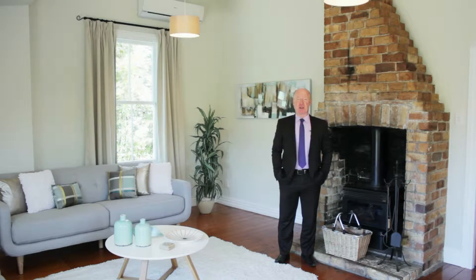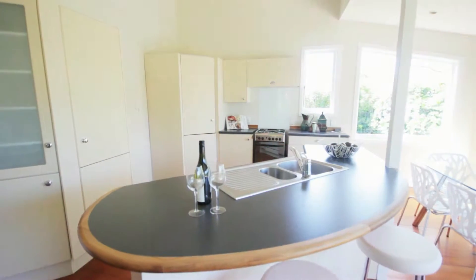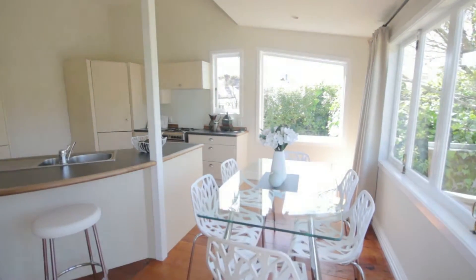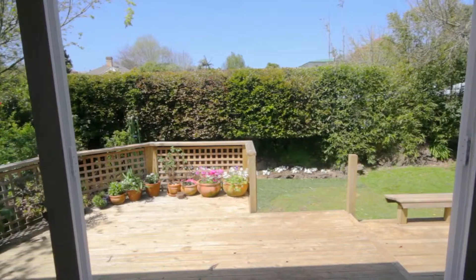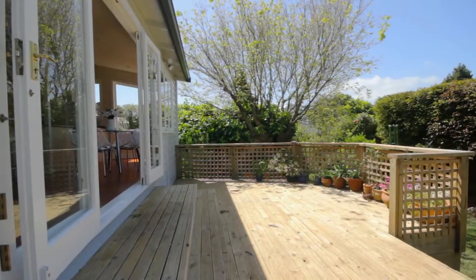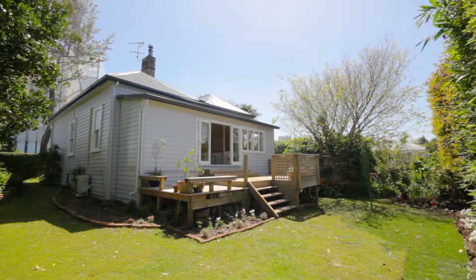A great feature of this home is the open-plan family living area — kitchen, dining and lounge flowing seamlessly through beautiful French doors to the outside deck area. I'm sure this area will feature heavily in your family activities.